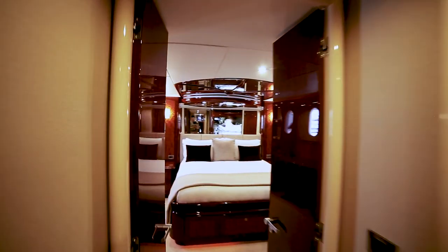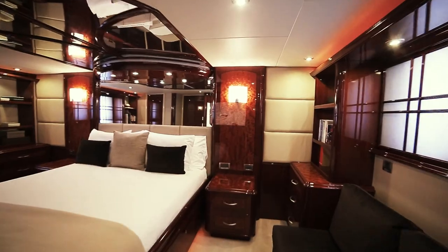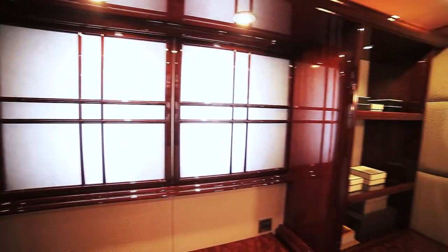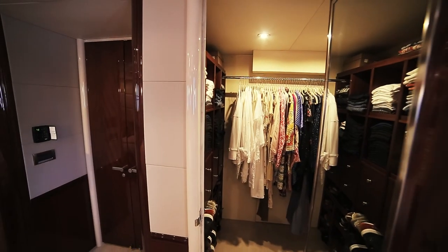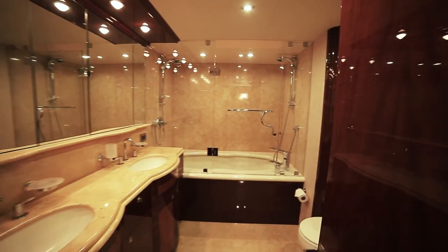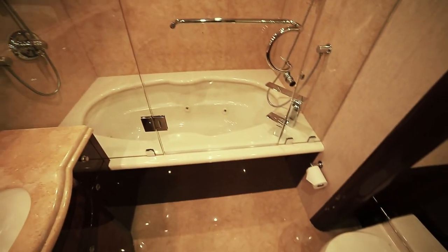After the foyer, we walk through double doors into a full beam master suite which features a centerline king bed and an abundance of wood cabinetry. If the plenty of storage all around was not enough, you will enjoy the large walk-in closet for ample clothing storage. Opposite the closet, you will find the master bathroom includes his and hers sinks with marble countertops, a jacuzzi tub, and a stand-up shower.